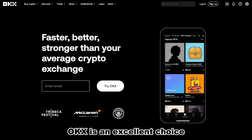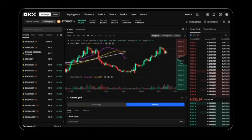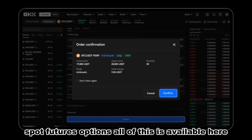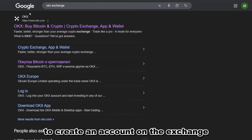Whether you're exploring crypto for the first time or searching for a reliable platform with low fees, high liquidity, and multiple trading options, OKEx is a fantastic choice. From spot and futures trading to options and more, OKEx gives you all the tools you need to start trading with confidence.